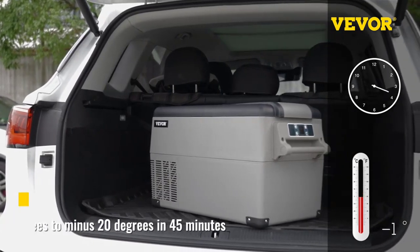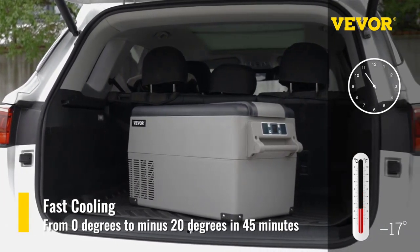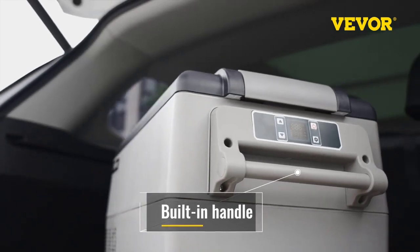Net weight: 9 to 16.7 kg / 19.8 to 36.8 lbs.